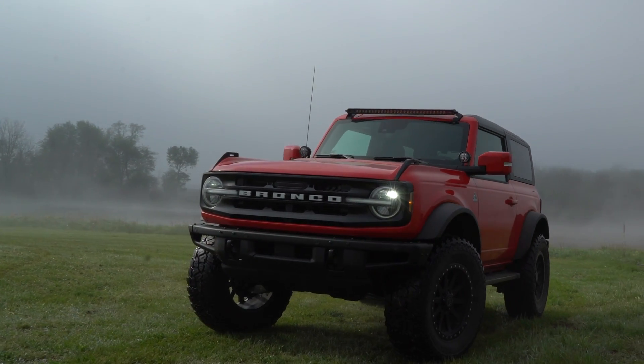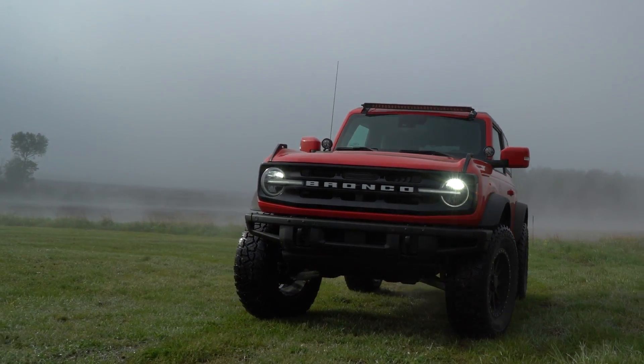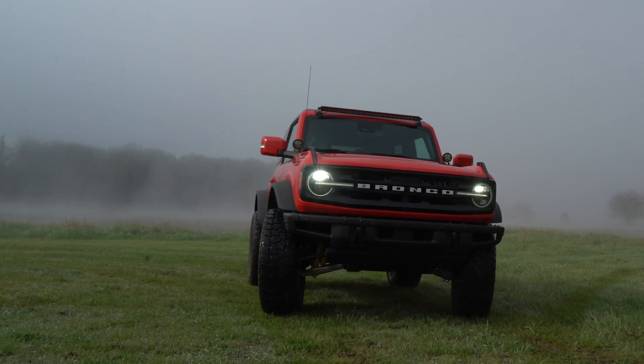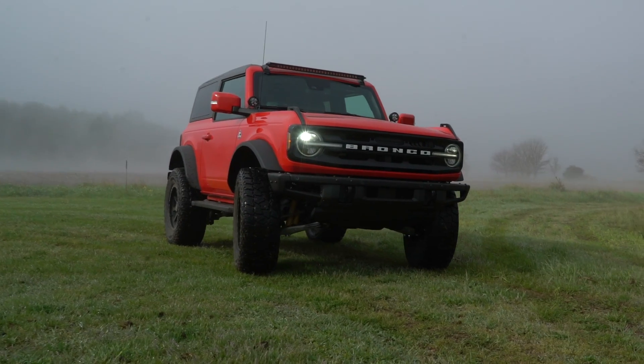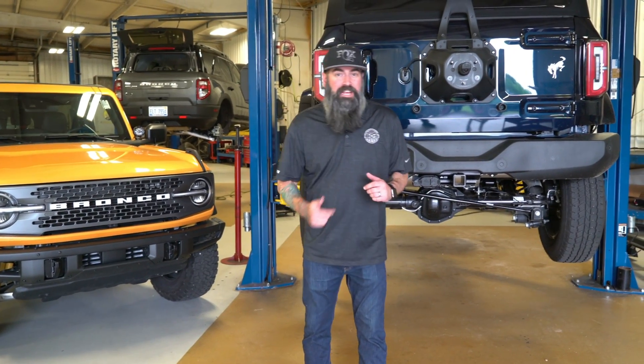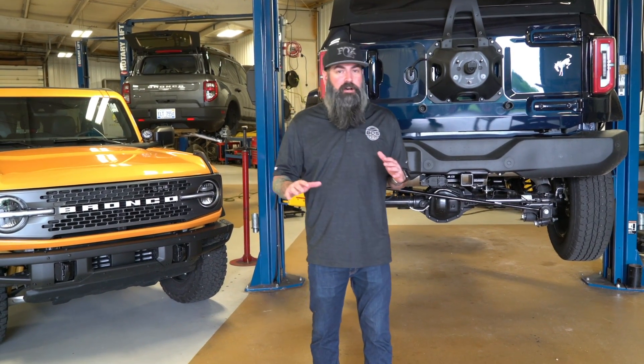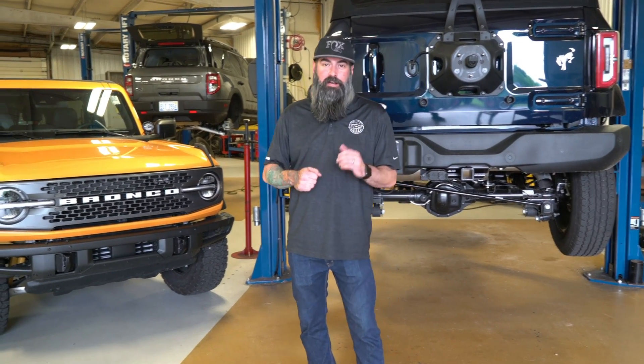For the bigger Bronco — both the two-door and the four-door — our goal is to up the performance and capability. Improved travel, better dampening, and more adjustability are just a few things that we're planning on bringing to these vehicles. In our BDS line, we're going to be offering front and rear coilover packages, taking the performance of these vehicles way past stock and even past the Sasquatch shock package.